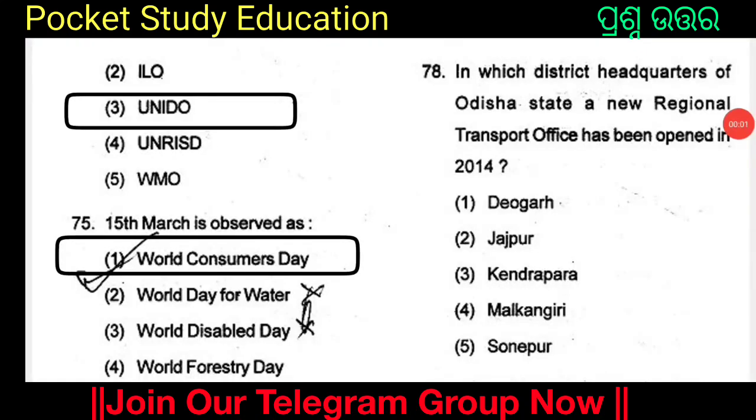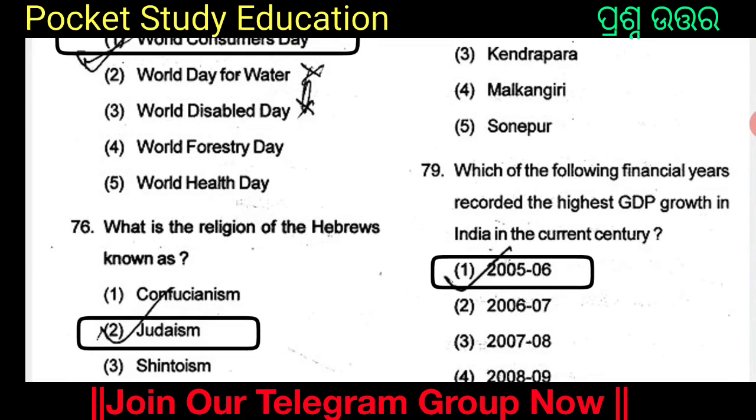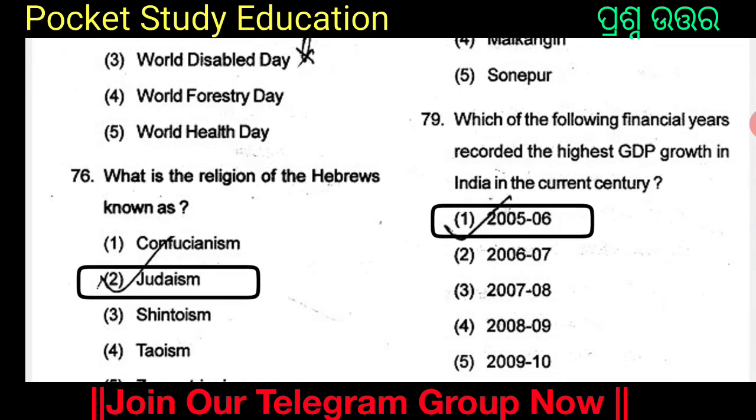In which district headquarters of Odisha state has a new regional transport office been opened in 2014? The options are Devagad, Jajpur, Kendrapada, Malkangiri, and Sonpur. Which of the following financial years recorded the highest GDP growth in India in the current century?